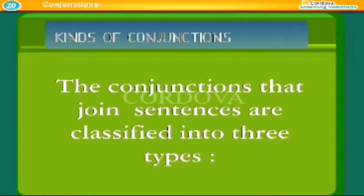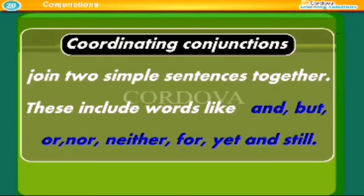The conjunctions that join sentences are classified into three types. Coordinating conjunctions join two simple sentences together. These include words like: and, but, or, nor, neither, for, yet, and still.